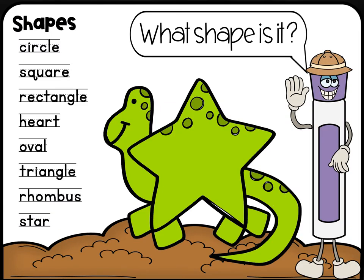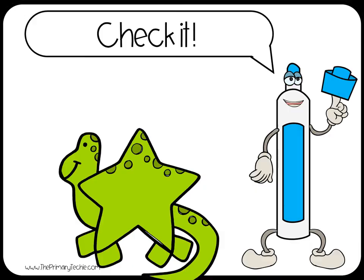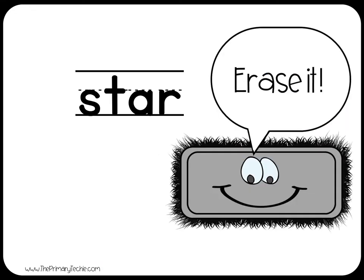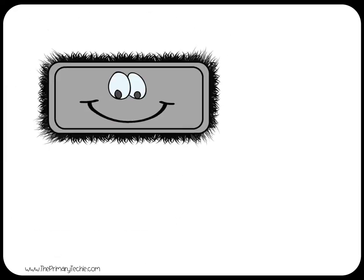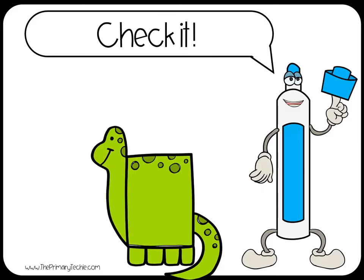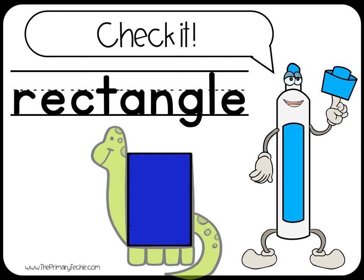What shape is it? Check it. Star. What shape is it? Check it. Rectangle.